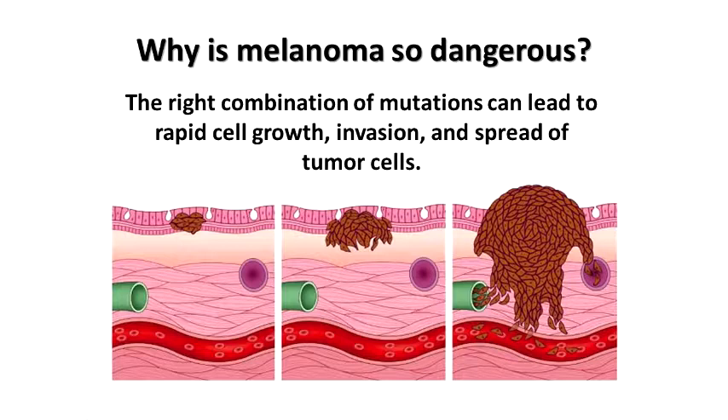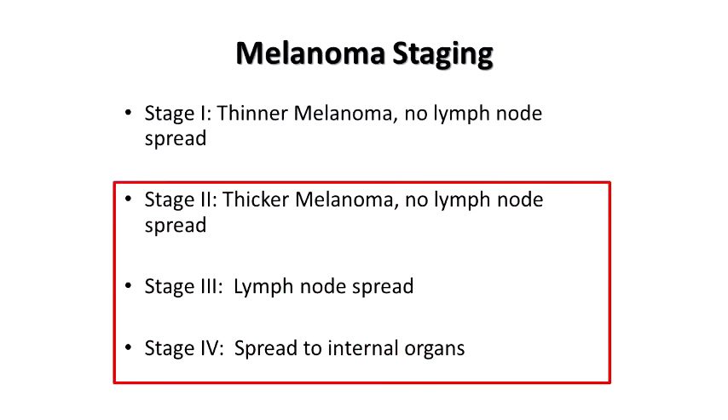Why is melanoma so dangerous? These mutations result in cells behaving in a very aggressive way — they're able to grow fast, invade deep into the skin quickly, and they gain the potential to break off from the original tumor and spread. We break down melanomas in terms of staging: Stage 1 are early thin melanomas treated with simple excision, no lymph node biopsies needed. Stage 2 are intermediate or thicker melanomas that need lymph node sampling. Stage 3 are patients that have lymph node spread. Stage 4 is when the melanoma gets beyond the lymph nodes and spreads internally.